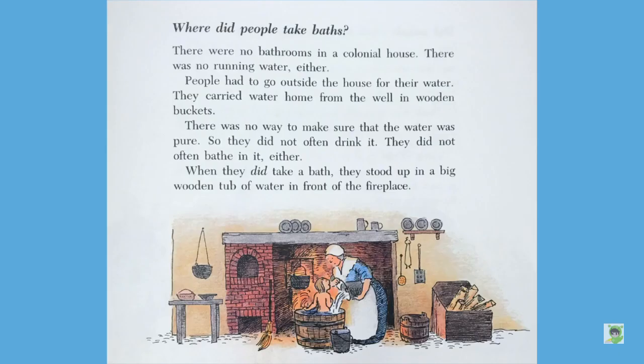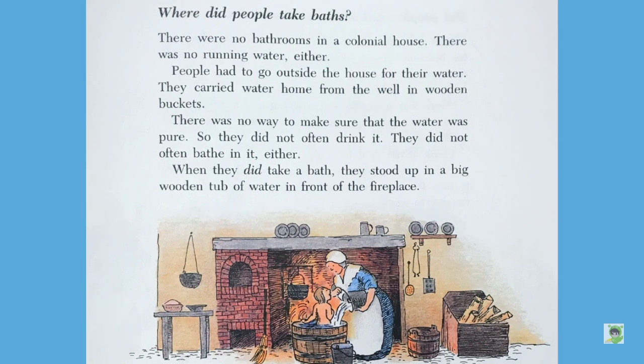Where did people take baths? There were no bathrooms in a colonial house. There was no running water either. People had to go outside the house for their water. They carried water home from the well in wooden buckets. There was no way to make sure that the water was pure, so they did not often drink it. They did not often bathe in it either. When they did take a bath, they stood up in a big wooden tub of water in front of the fireplace.